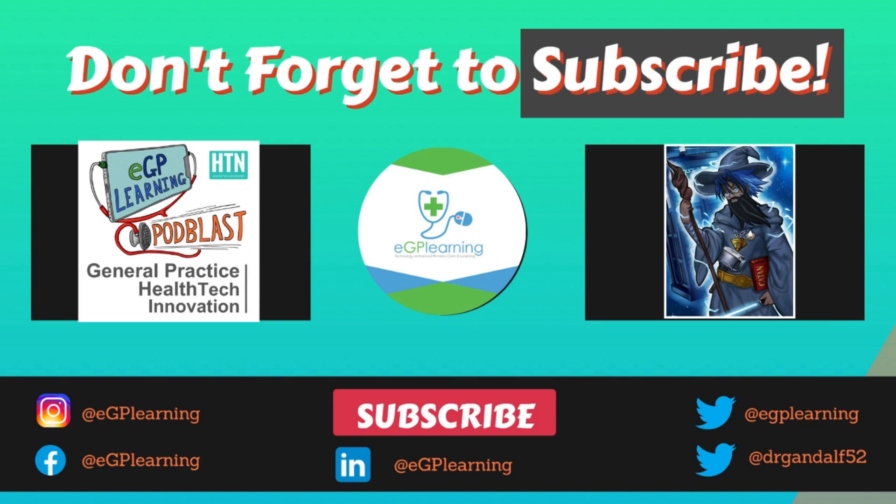I hope that explanation of the Roth eight-second test by remote assessment with Dr. Tricia Greenhalgh was useful. Catch you in the next episode.